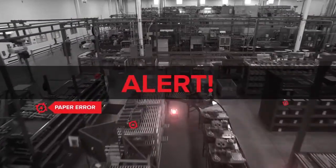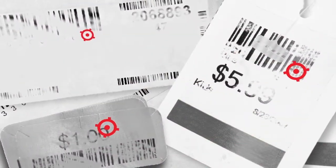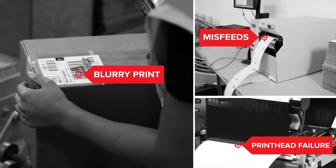Your operations are at risk. Labeling landmines are everywhere. Inferior supplies are a likely culprit — unreadable barcodes, jams, and printhead failures, for starters.